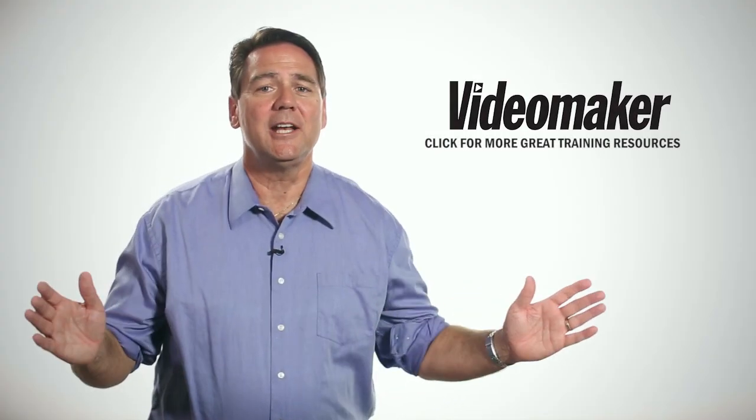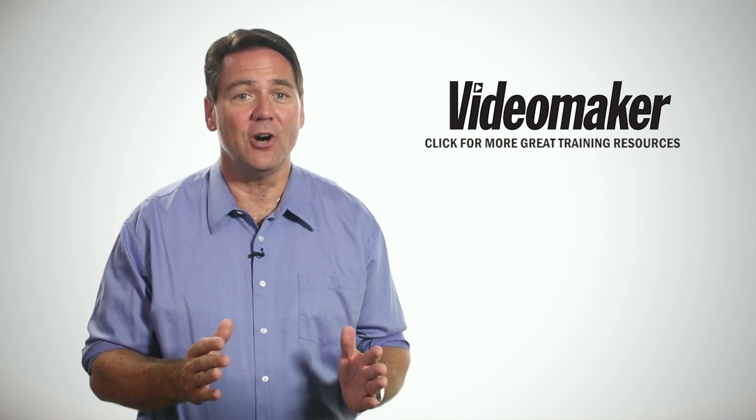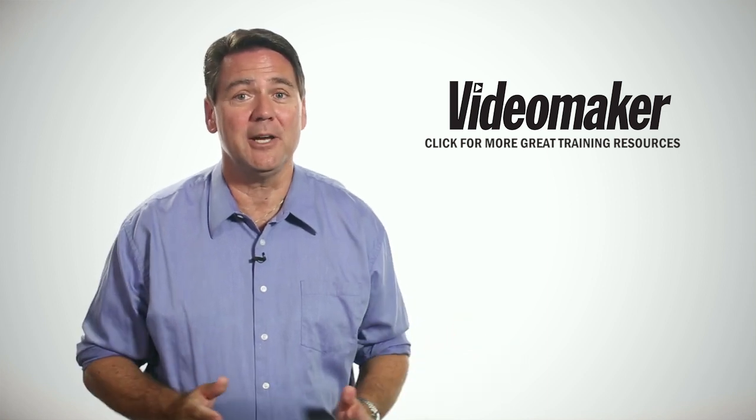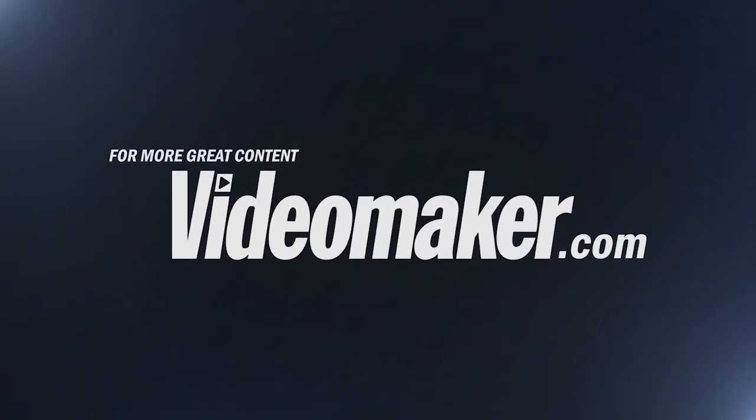You're about to watch outdoor lighting at noon. You can find more videos, articles, and more at videomaker.com. Just click on the link for more great content.